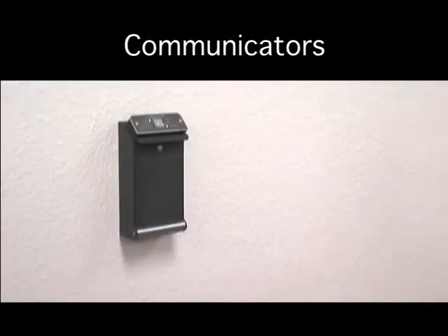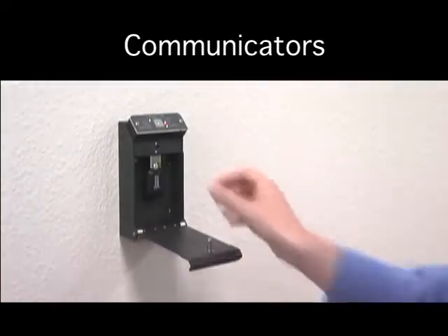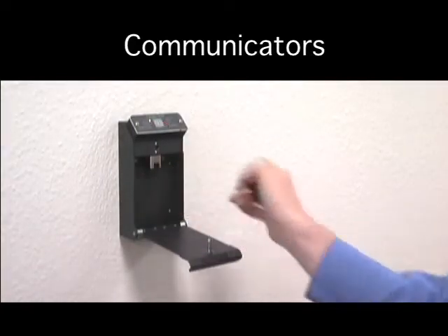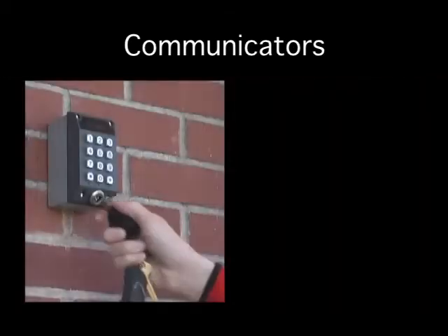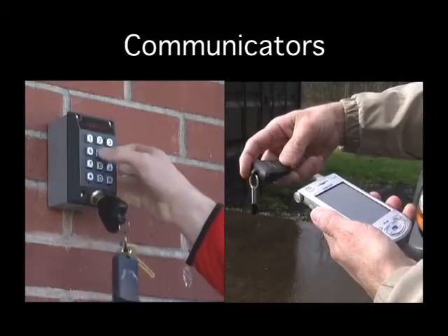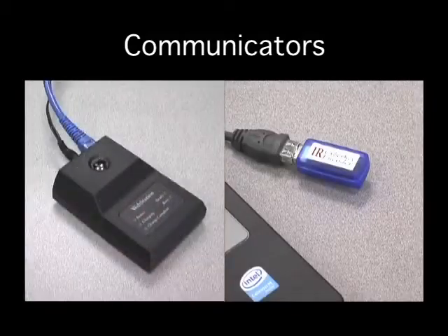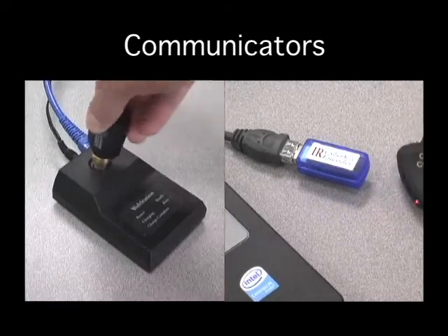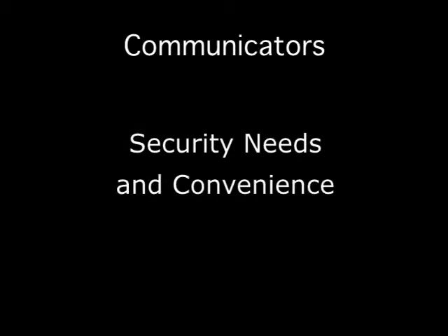CyberKeys use communicators to download their audit trail data and get new programming instructions. There are many types of communicators to choose from, such as authorizers, PDA cell phones, CyberKey vaults, IR encoders, and the USB and web stations. The decision on which communicators to use depends on the need for security and convenience.